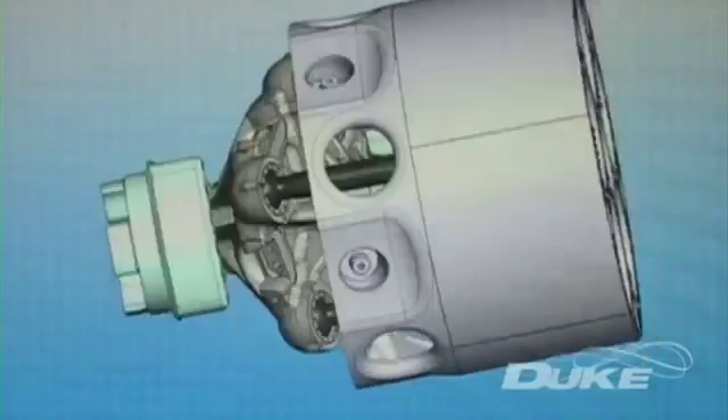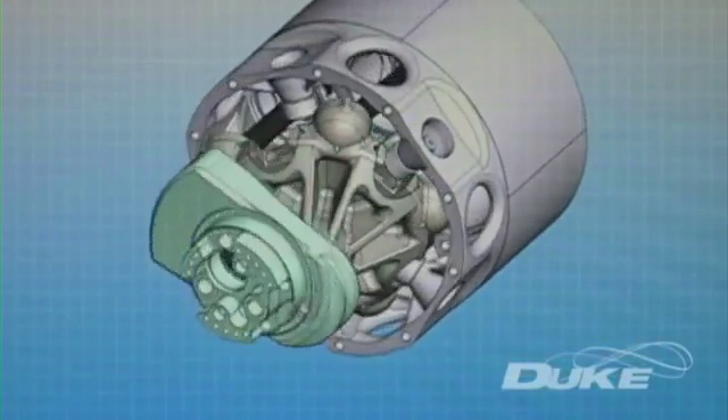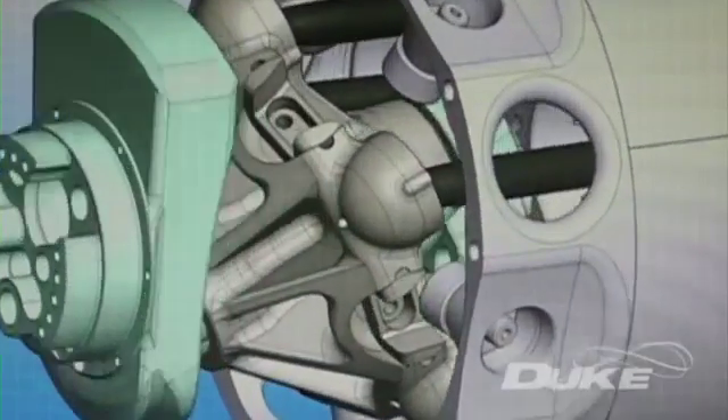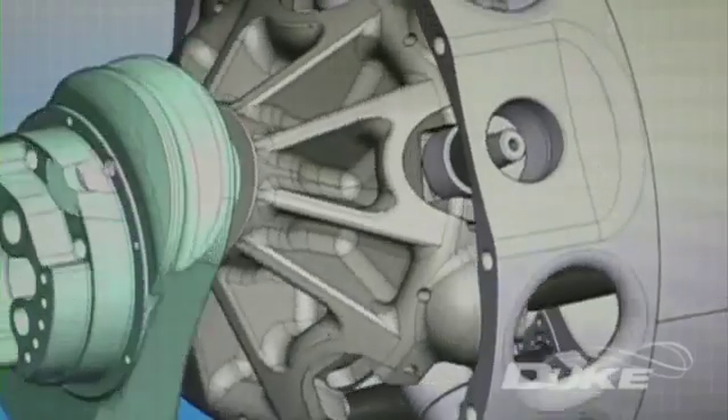The potential applications of this axial technology go beyond just the Duke engine, opening up further opportunities for this evolving technology.